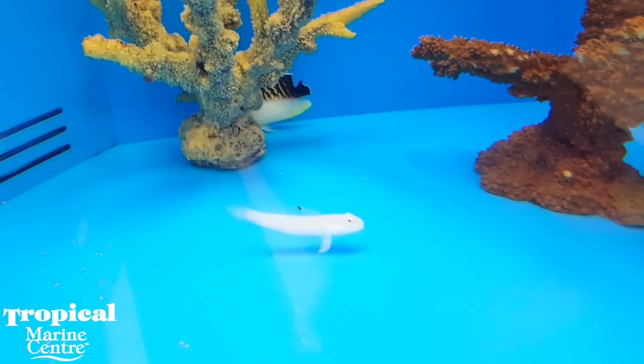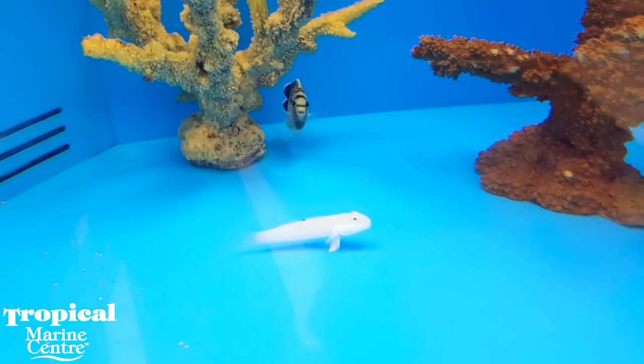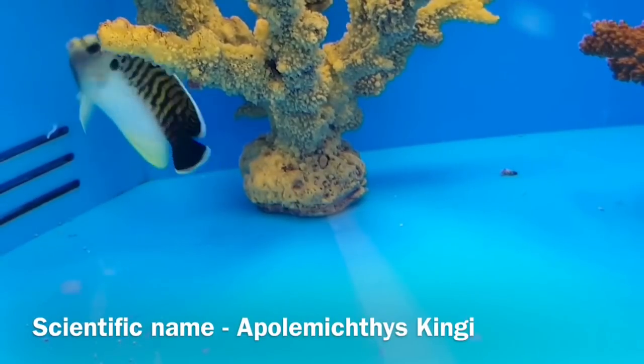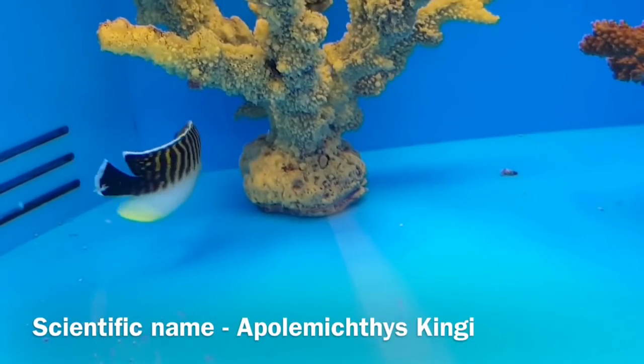Its name comes from the top half of its body, which is black with yellow lines that gradually migrate into a pale yellow belly. This specimen is a juvenile whose colouration will develop into something even more striking as it ages.